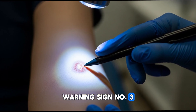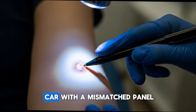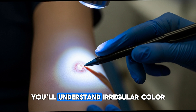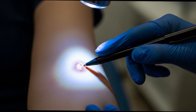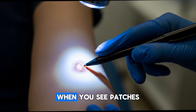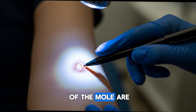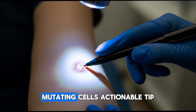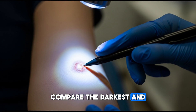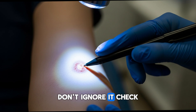Warning sign number three is color variation — more than one shade. If you've seen a car with a mismatched panel or patchy paint job, you'll understand: irregular color means trouble. Normal moles are one uniform shade of brown or tan. When you see patches of black, gray, red, or white, it means some areas of the mole are acting differently — mutating cells. Actionable tip: compare the darkest and lightest areas of each mole. If you see multiple colors, don't ignore it.